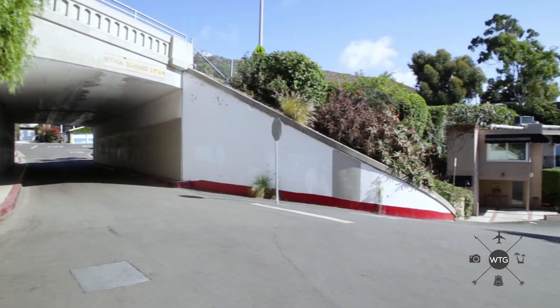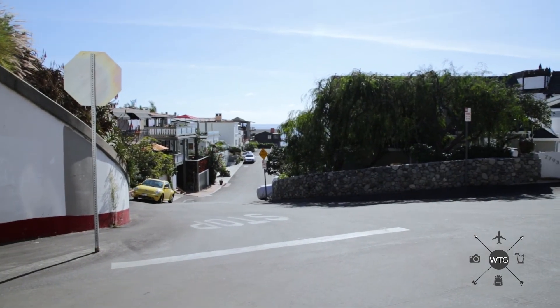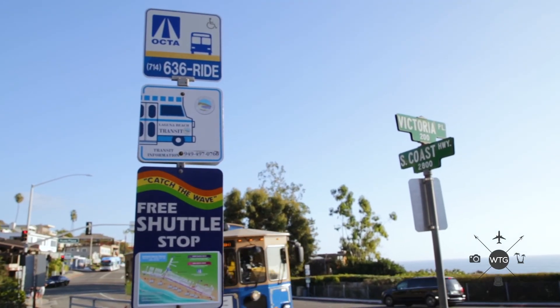Parking's a little bit tough, so if you can't find parking, don't forget about the shuttle. You can park a little bit further away and take the free Laguna Beach shuttle to Victoria Beach.